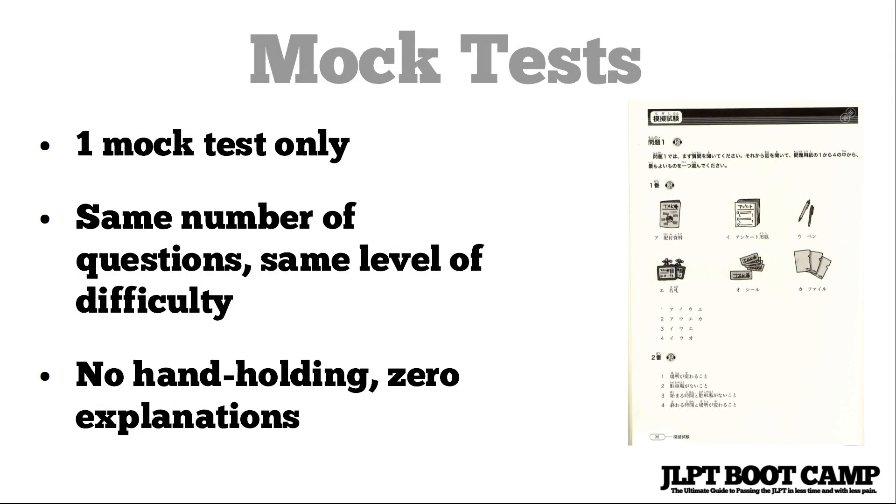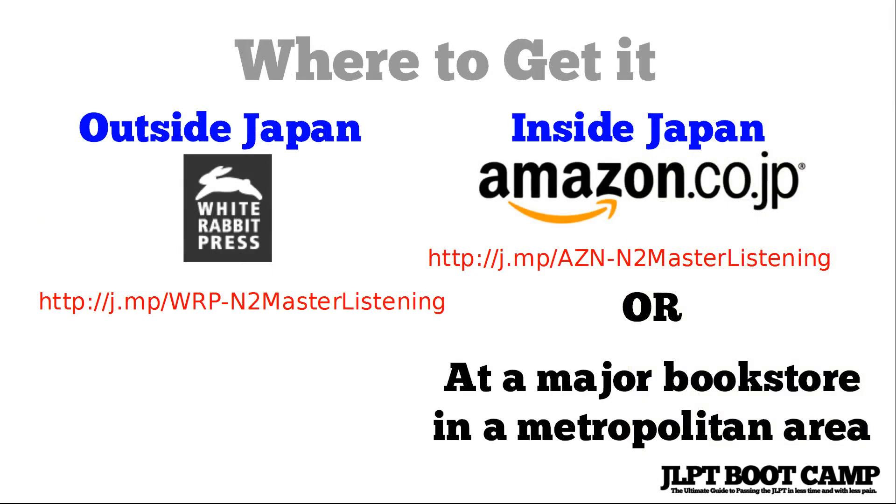The final section of this book has a mock test — there's only one, but it's a full-sized mock test, the full 50 minutes that the listening section is for N2. It has the same number of questions and the same level of difficulty, and it's pretty tricky. There are zero explanations of why you got a particular question wrong or right, so it might not be the best option for a mock test. I would recommend getting a separate mock test with detailed explanations, but this does give you extra practice and gets you ready for the test.